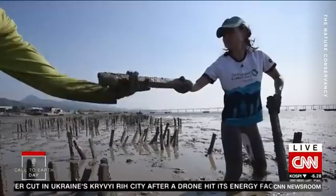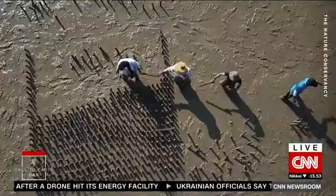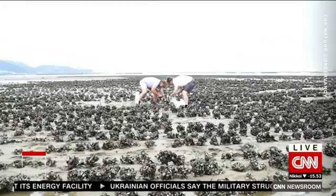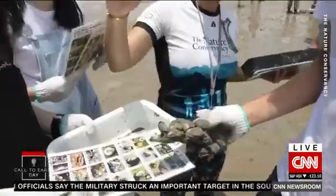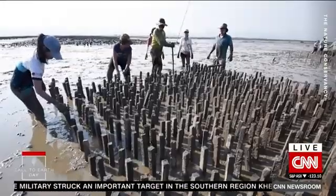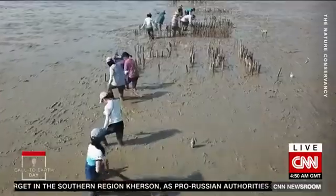Since 2020, Thomas and a team of volunteers have been at work restoring this abandoned oyster farm. They dry old shells in the sun before returning them to the water to form a base for oyster larvae to attach to. They hope to introduce millions of oysters to help revitalize the area over the next few years.